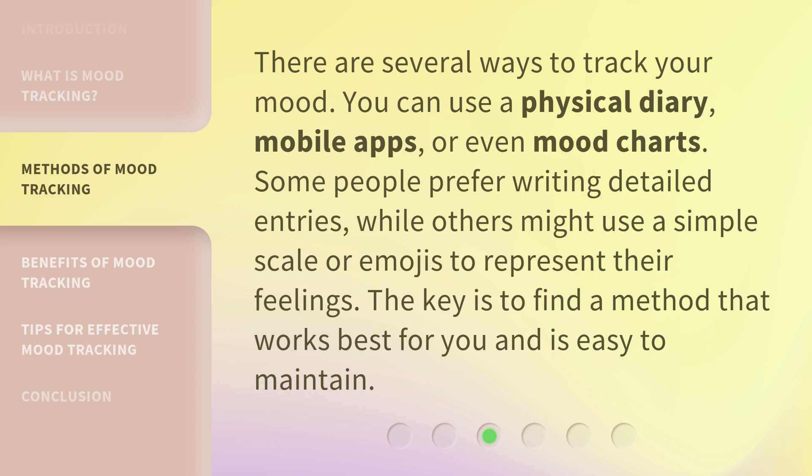There are several ways to track your mood. You can use a physical diary, mobile apps, or even mood charts. Some people prefer writing detailed entries, while others might use a simple scale or emojis to represent their feelings. The key is to find a method that works best for you and is easy to maintain.